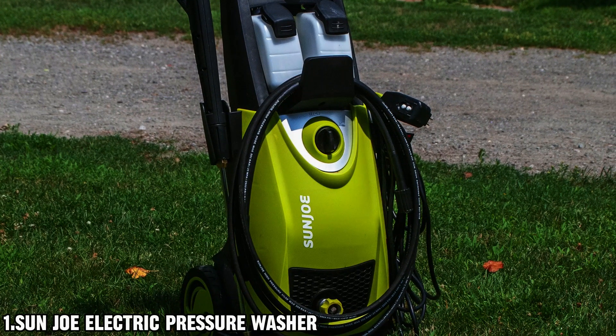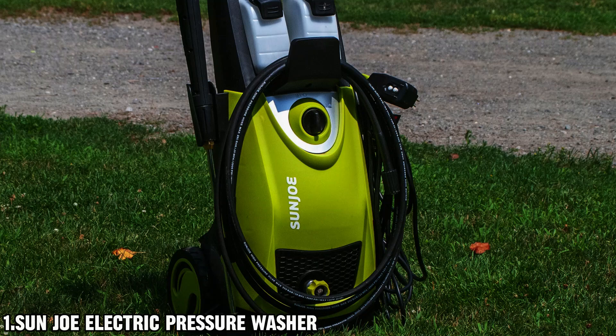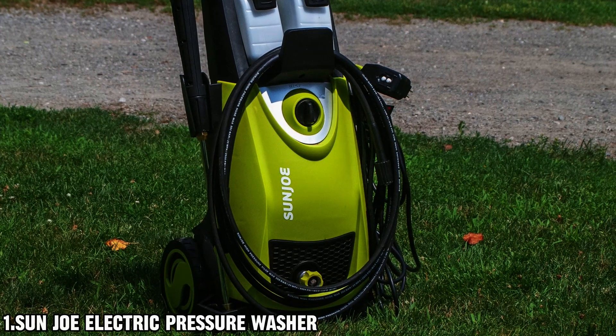With a rated flow of 1.24 gallons per minute, the Sun Joe Electric Pressure Washer is a versatile and efficient cleaning solution for any task.